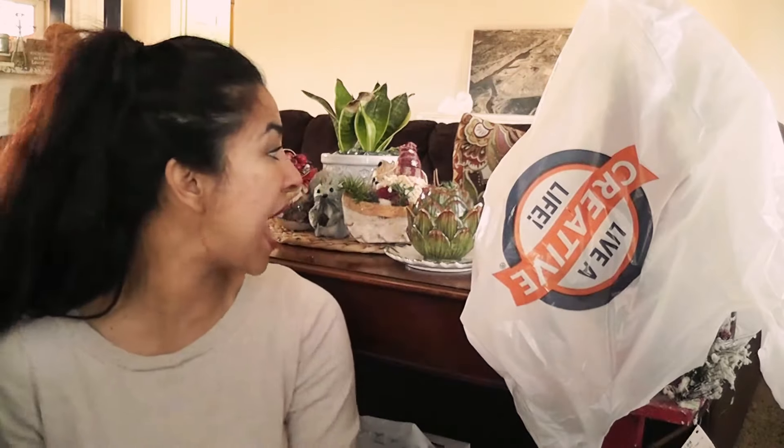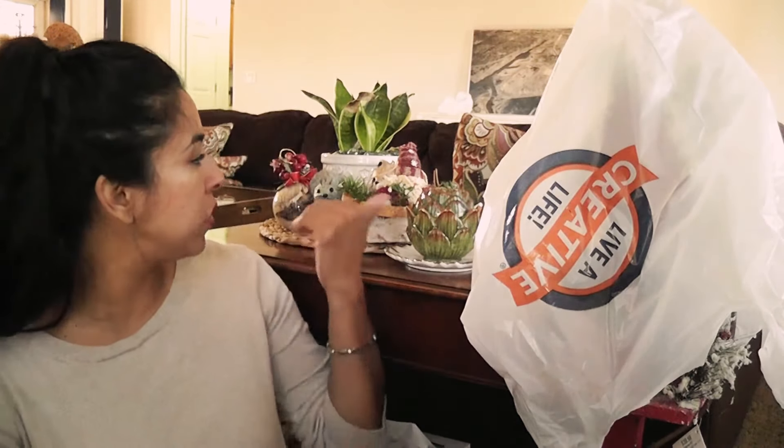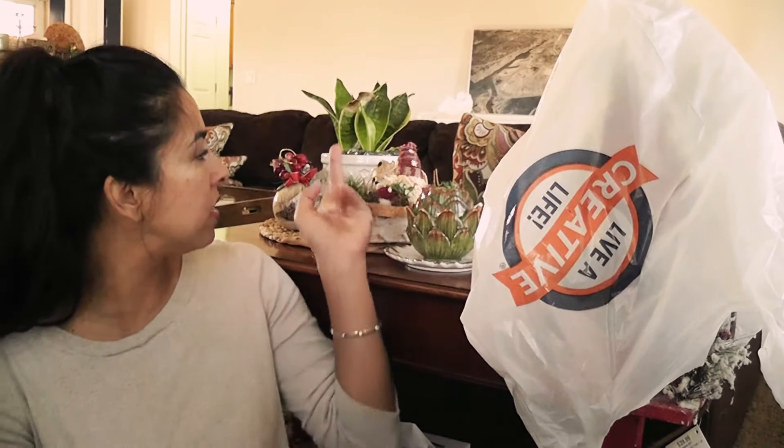So that's everything I got from that first secondhand store. For $5.50, I was able to get all those cute little things. I'm so happy about that.